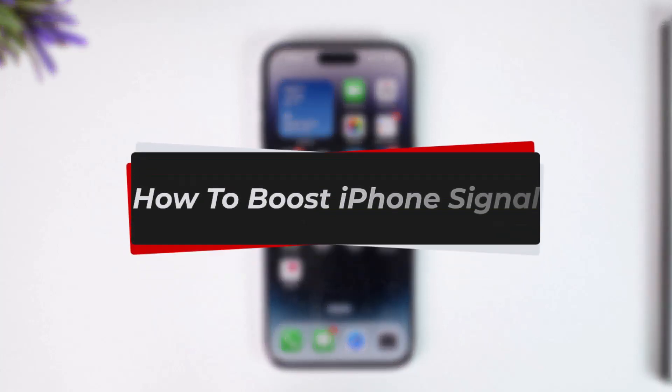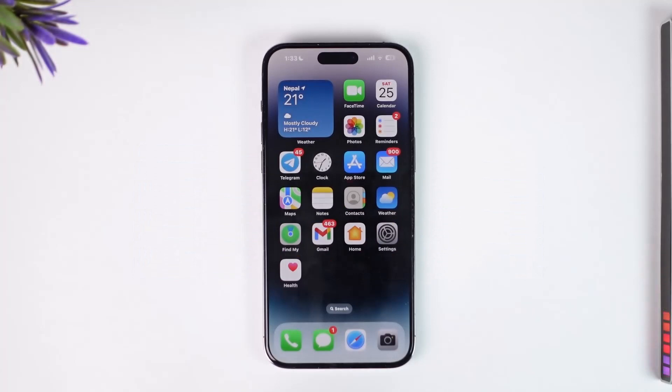How to boost iPhone signal. Hey everybody, welcome back to our channel. In today's video, we are going to discuss a couple of ways on how we can boost our iOS signal, so make sure to watch the video till the end.